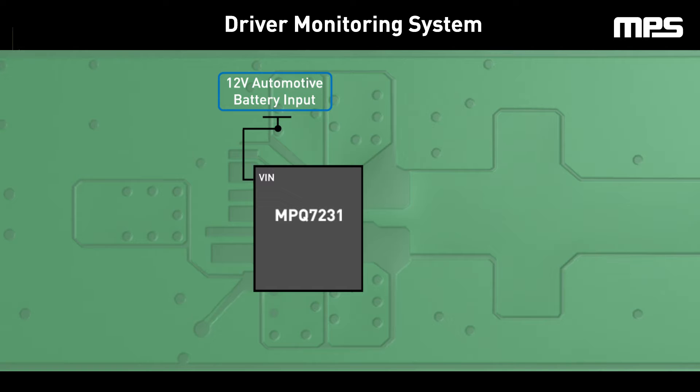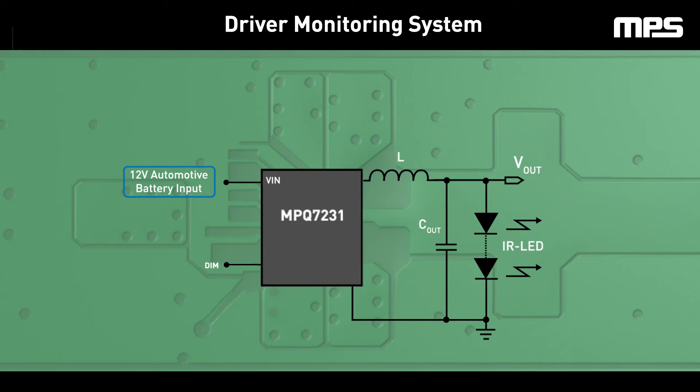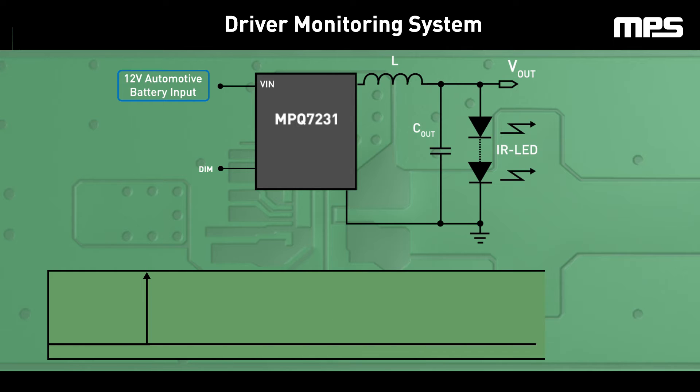The MPQ7231 also optimizes board space. A tiny 3mm x 4mm QFN package with wettable flanks, in conjunction with the removed Schottky diode and removed current sense resistor, reduces the total solution footprint on the PCB by up to 80%.